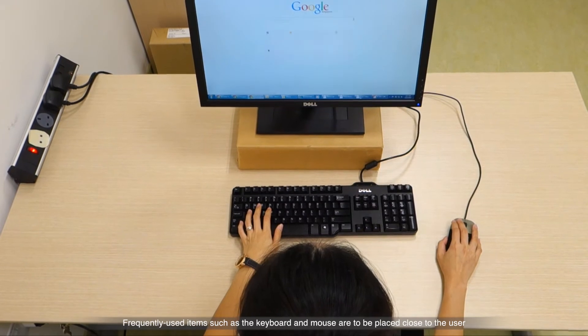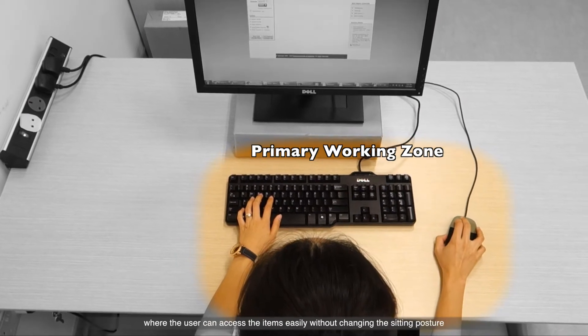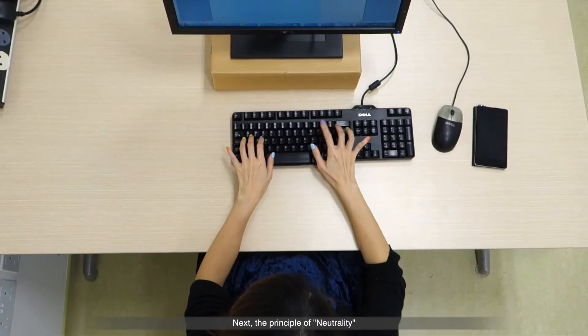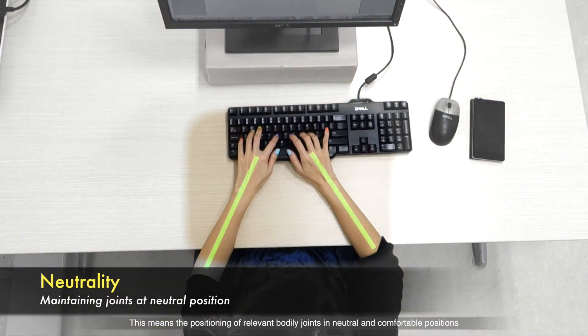Frequently used items, such as the keyboard and mouse, are to be placed close to the user. This constitutes the primary working zone where the user can access the items easily without changing their sitting posture. Next, the principle of neutrality — the positioning of relevant bodily joints in neutral and comfortable positions as much as possible.